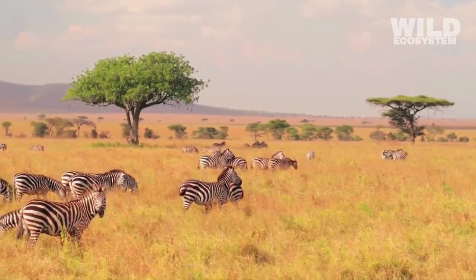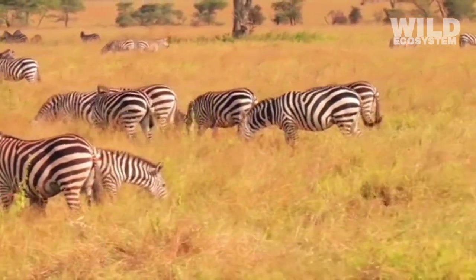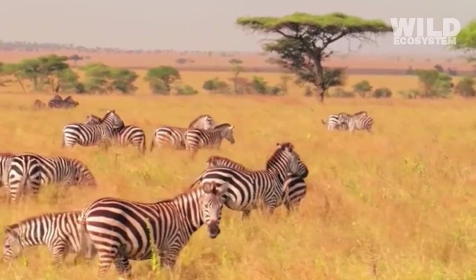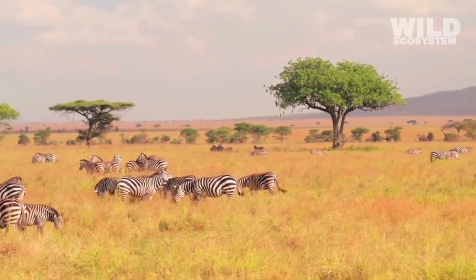Thermoregulation may be another reason for zebra stripes. The dark parts of the stripe absorb more heat, while the light parts reflect it. This creates tiny air movements across the animal's body, almost like built-in cooling vents.